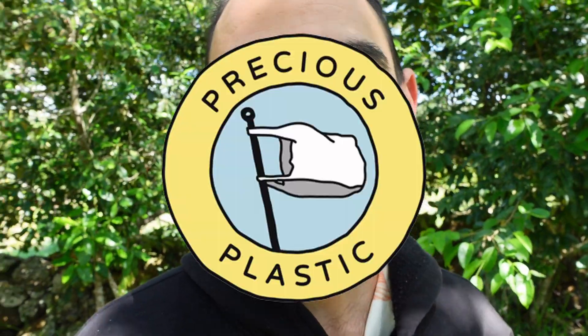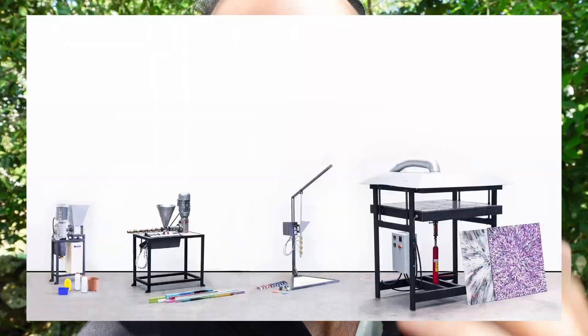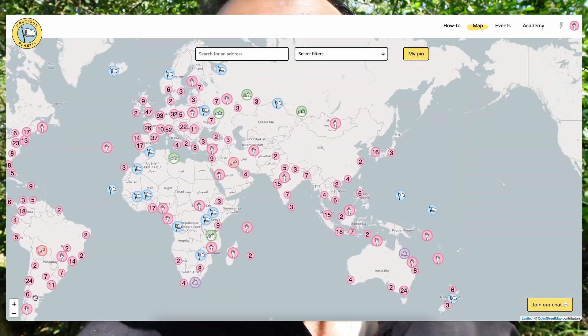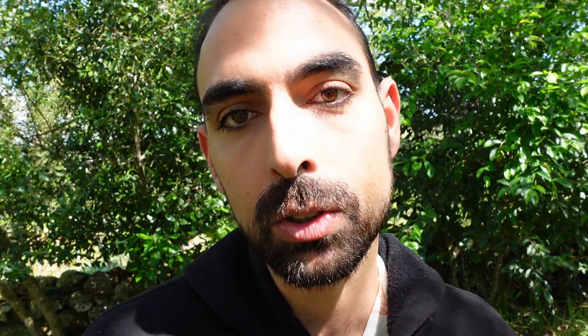Hey everyone, for those of you new to the channel — we are Precious Plastic and we design and develop open source recycling machines for the entire world to use. Just like Putu and Wedu in this video, we have thousands of organizations all around the world recycling plastic through Precious Plastic. So if this is your cup of tea, make sure to like and subscribe so that you can get notified for every new video coming out on a weekly basis.